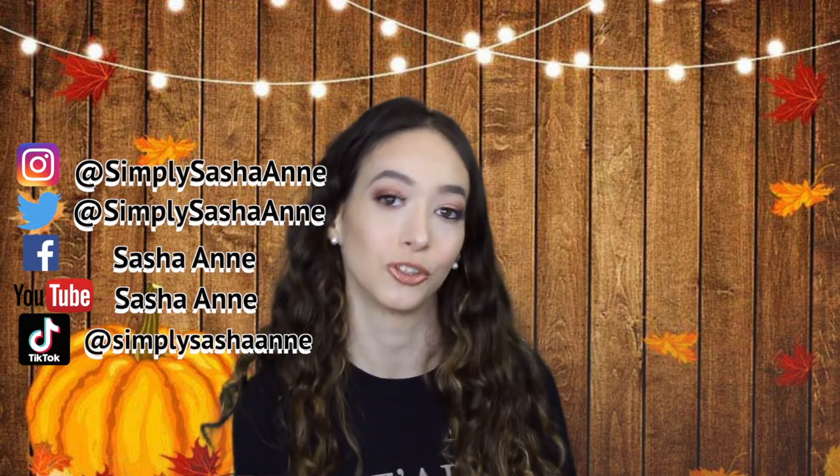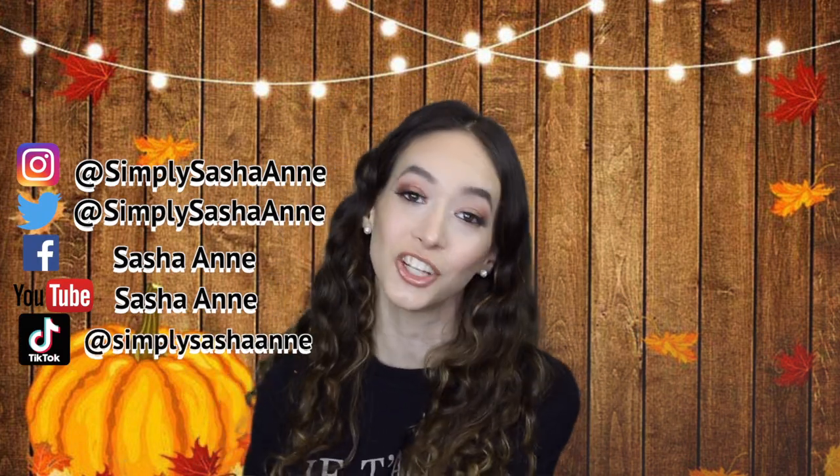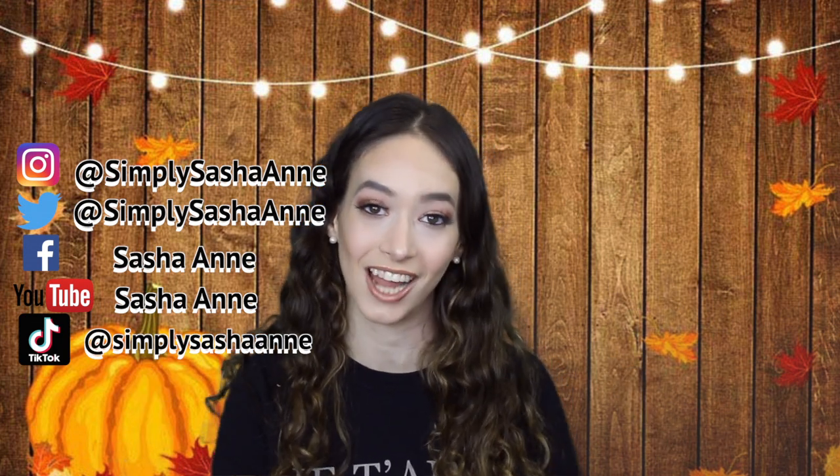I really hope you guys enjoyed this video! If you did, please give it two thumbs up and comment down below what you want to see next and what your plans for the holiday are. I love you all so much — make sure you subscribe and follow all my social media: Simply Sasha Ann on Instagram, Twitter, and TikTok; Sasha Ann on Facebook and YouTube. I love you all and I'll talk to you in my next video — bye loves!